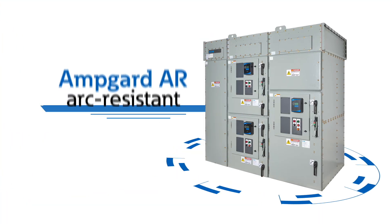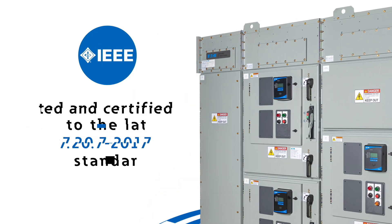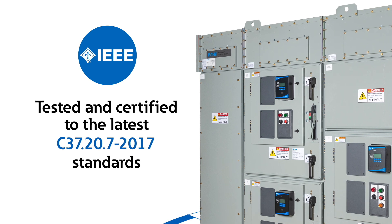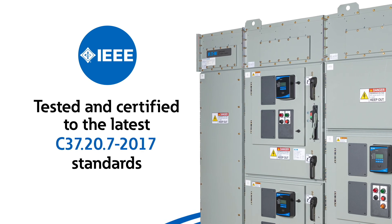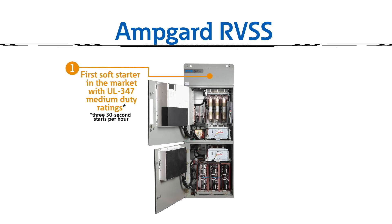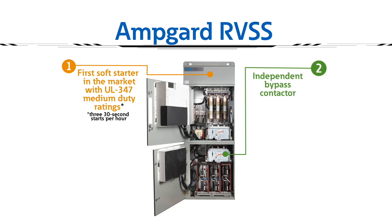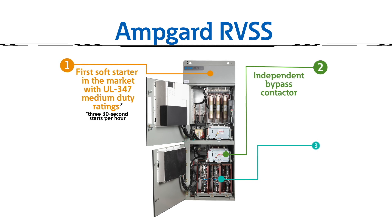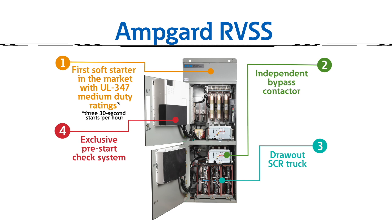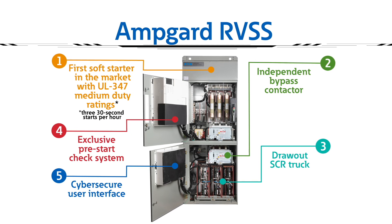Eaton's SL contactors feature industry-leading contactor interruption ratings. Latest solutions include our AmpGuard AR arc-resistant enclosure, tested and certified to the latest IEEE C37.20.7 2017 standards, and our AmpGuard RVSS — the first soft starter in the market with UL347 medium duty ratings — featuring an independent bypass contactor and draw-out SCR truck for ease of maintenance, along with an exclusive pre-start check system and cyber-secure user interface.